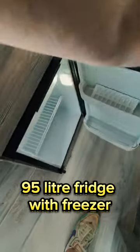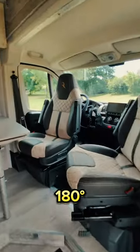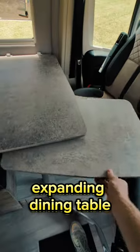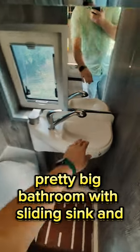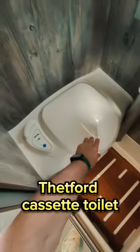There is a 95-litre fridge with freezer, a full kitchen area, 180-degree rotatable chairs, double Isofix, and a folding dining table. The van also features great LED interior design, a pretty big bathroom with a sliding sink, a washing shower, and a Setford cassette toilet.